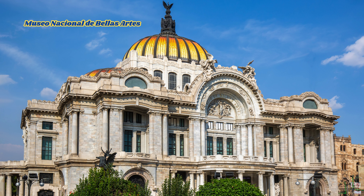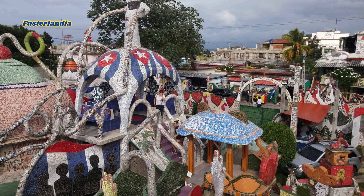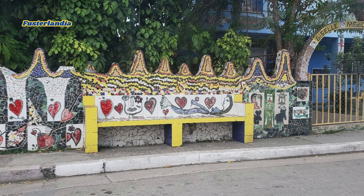Prepare to be amazed at Fusterlandia, the whimsical neighborhood transformed by artist José Fuster. This colorful mosaic wonderland is a testament to Fuster's creativity and dedication to community art. Every inch is covered in vibrant tiles, making it a photographer's paradise.